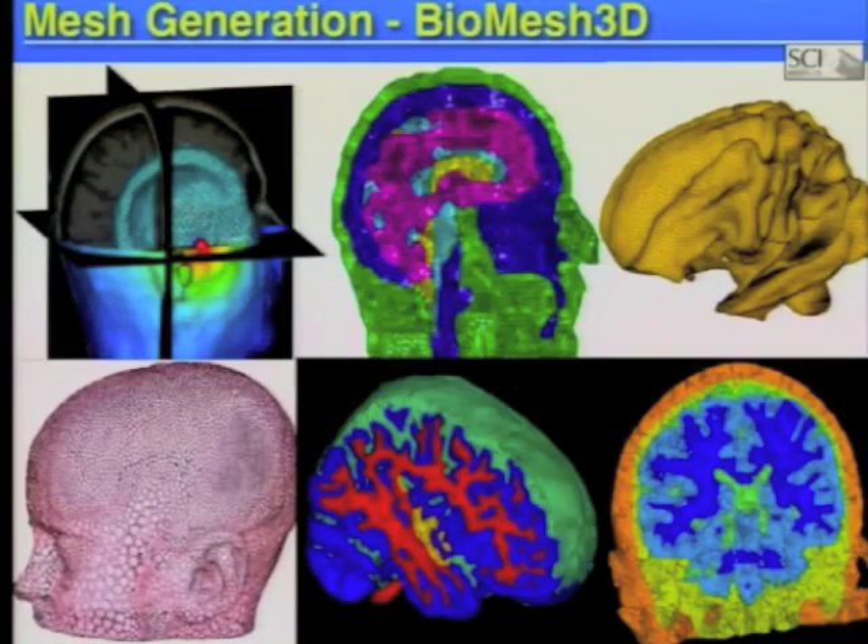Once we have those segmented images, we then take them and create a full geometric model of the patient's head and brain. There are different tissues that conduct electricity differently, so we have to model those differences. This is called mesh generation or digital geometry. These fundamental algorithms in computational geometry really are behind many different applications — from computer graphics and animation to architecture to computer-aided manufacturing to simulations in science and engineering. That one slide represents many years of work and applications that go well beyond medicine.